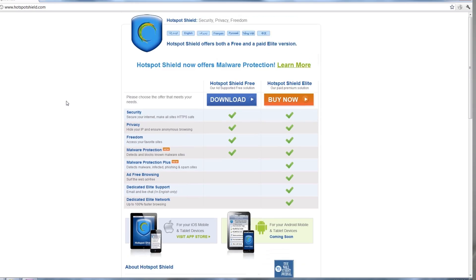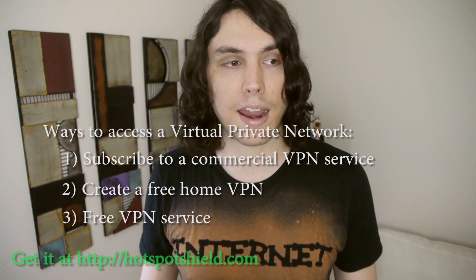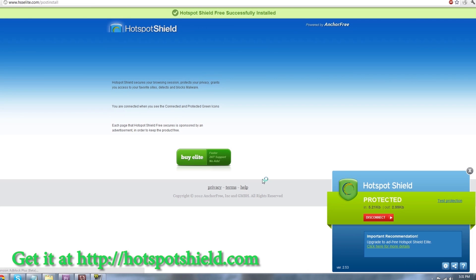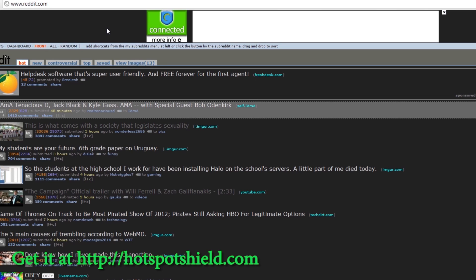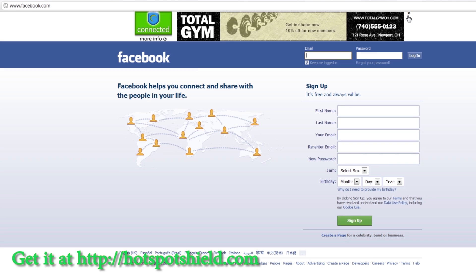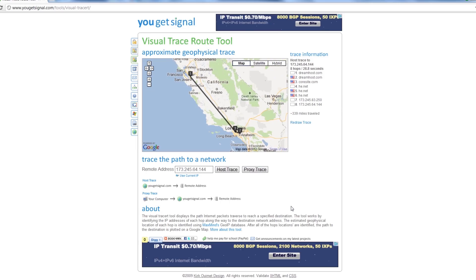Your third option is to use Hotspot Shield, which is a free piece of software that acts as a toggle switch — it either connects you or disconnects you to their secure VPN line. It's ad-supported, so there are ads that show up. But it's very fast, very free. And not only does it protect your internet traffic, but even downloading or playing games — all of that stuff is totally encrypted.